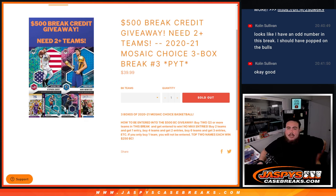What's up everybody, Jason here for Jaspi's CaseBase.com. We just sold out another 2021 Mosaic Choice Basketball. This is a three-box break, Pikachu's number three. Three boxes of Mosaic Choice.